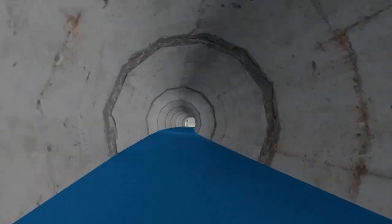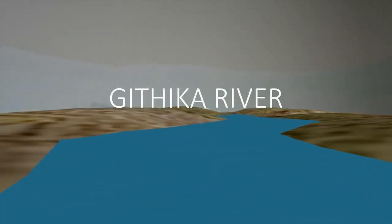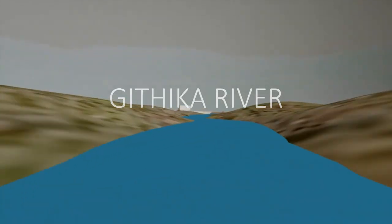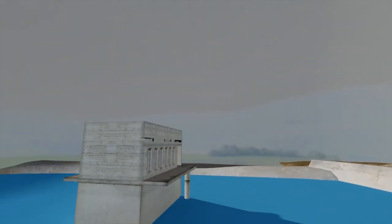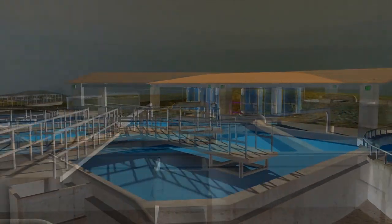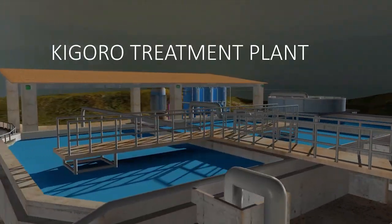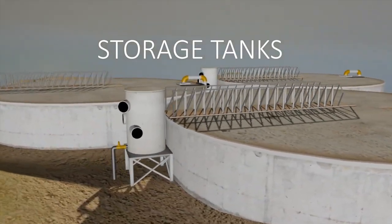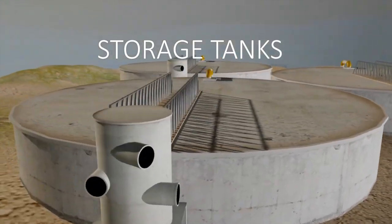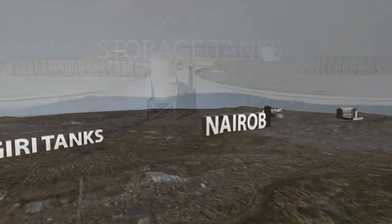The flood water that was tapped into the intake structure goes through the tunnel and to River Gethika, flowing into Thika Dam, then proceeding into Kigoro Treatment Plant, and after treatment into various storage tanks, then finally fed to various distribution tanks in Nairobi, Gigeri, and Kabete.